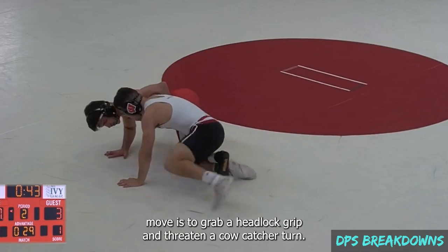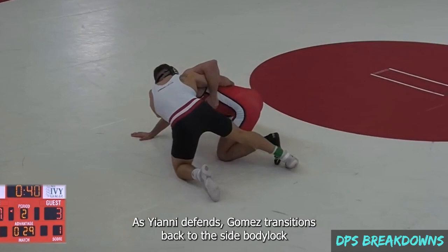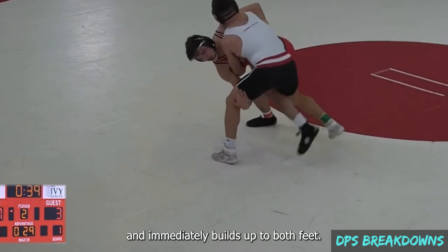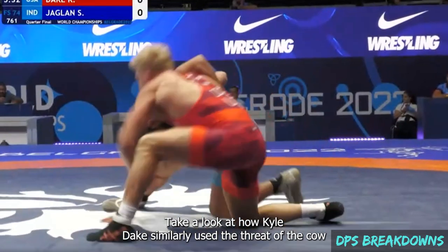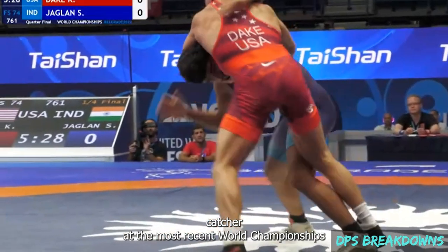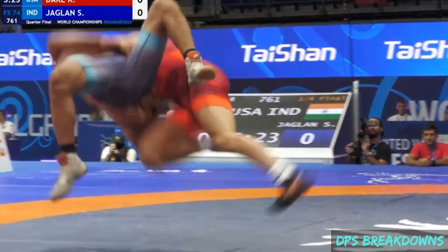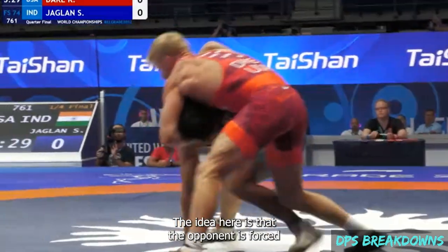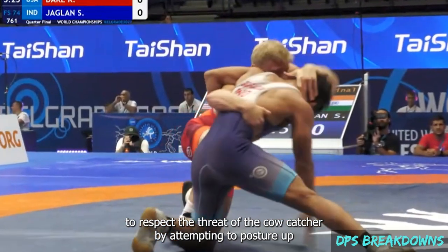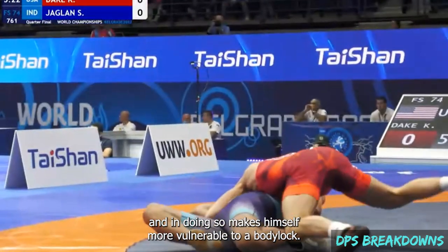Gomez's next move is to grab a headlock grip and threaten a cow catcher turn. As Yanni defends, Gomez transitions back to the side body lock and immediately builds up to both feet. Take a look at how Kyle Dake similarly used the threat of the cow catcher at the most recent world championships to help cinch up a body lock. The idea is that the opponent is forced to respect the threat of the cow catcher by attempting to posture up, and in doing so, makes himself more vulnerable to a body lock.